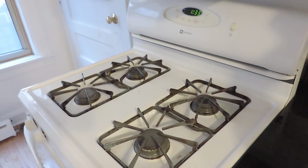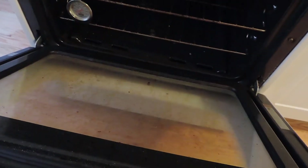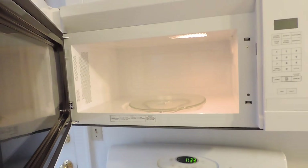To clarify — the stove is not brand new, it's newer, but it is a full-size stove. It looks like we need to clean the stove a little, but we will do that. The microwave, however, is brand new.